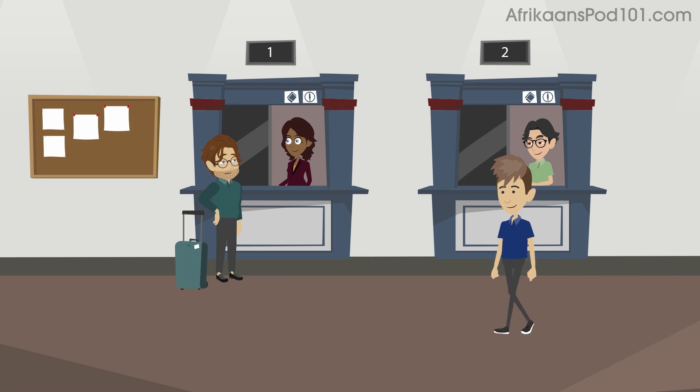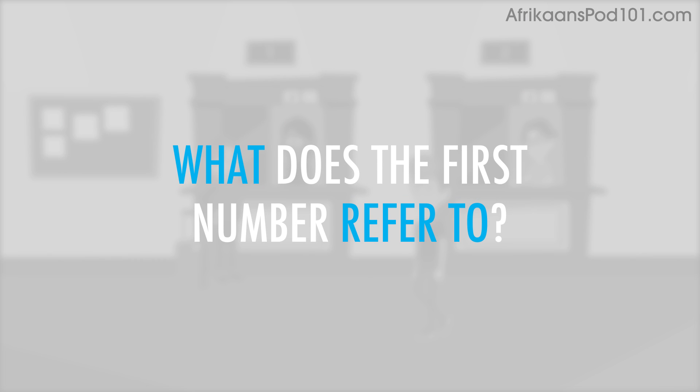You just got a text message from your hotel's pickup service. What does the first number refer to?